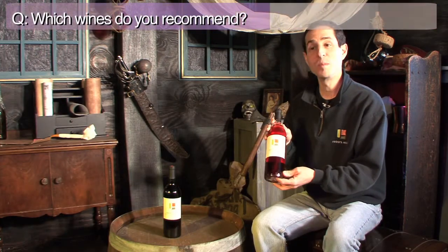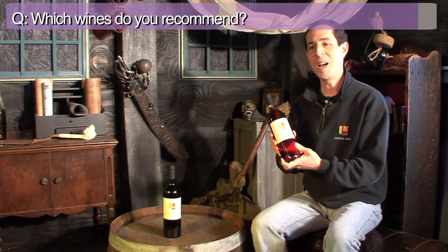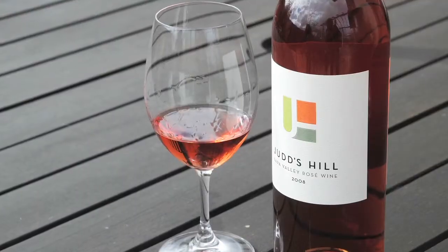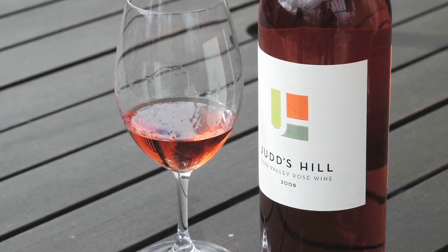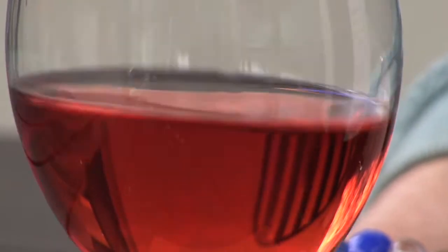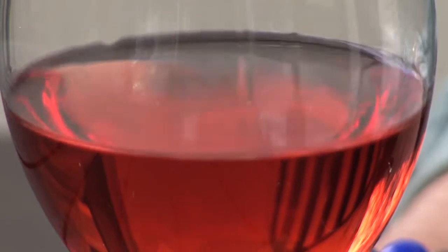This is our rosé of Cabernet Sauvignon. This is a very light wine, but it's not a very sweet wine — it's actually a dry rosé. It showcases some of the nice fruit characteristics of Cabernet Sauvignon, but of course it doesn't have the tannins or the extracted flavor. For people who like a drier style rosé, this is a very nice one to have. It's very versatile — it goes with a wide variety of foods or just stands up on its own. You could just sip this at a cocktail party and be very happy.